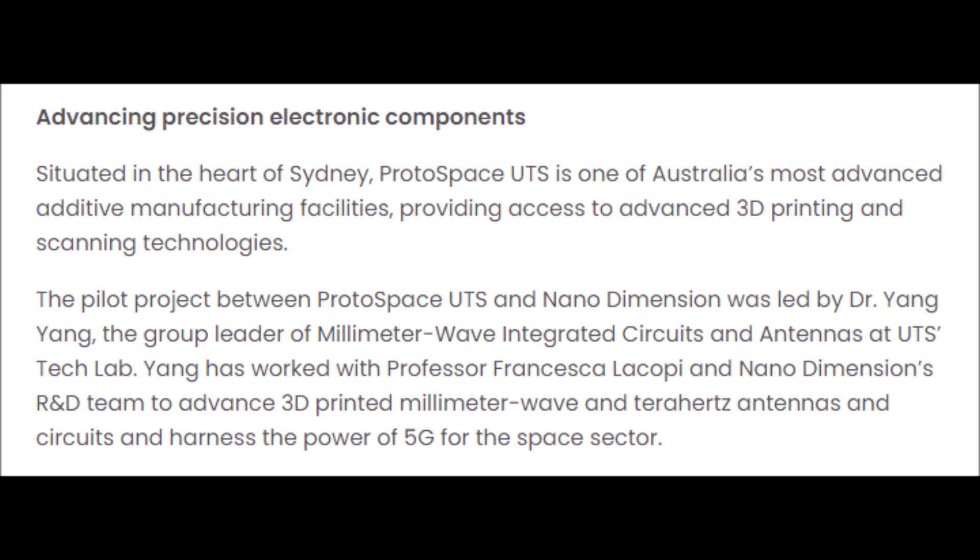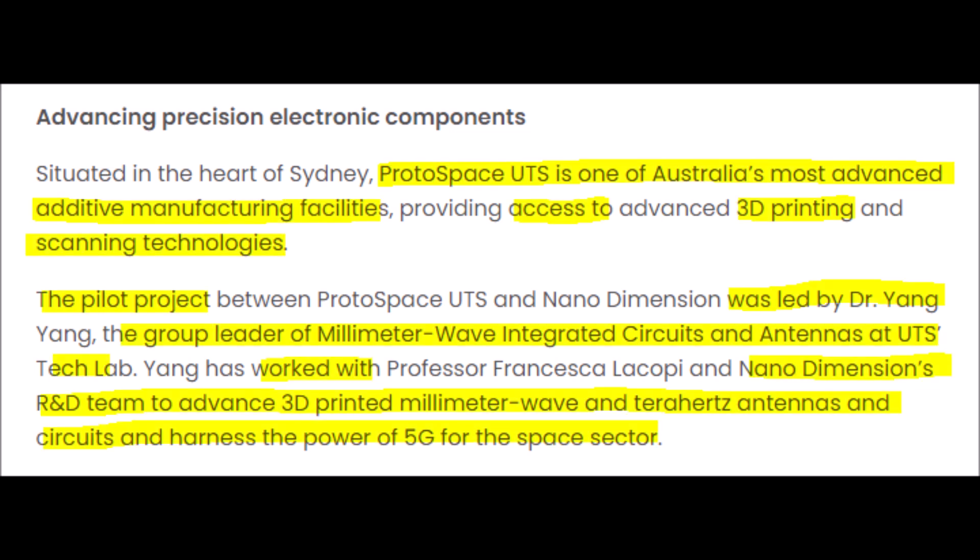Now let's focus more on this new collaboration. Protospace UTS is located in Australia and has some of the most state-of-the-art additive manufacturing tools at their disposal. This project is being led by Dr. Yang, who is the group captain of millimeter wave integrated circuits and antennas at UTS. Dr. Yang, as well as other professors, will work alongside Nano Dimension's research and development team to further advance 5G technology and hardware through the process of 3D printing.